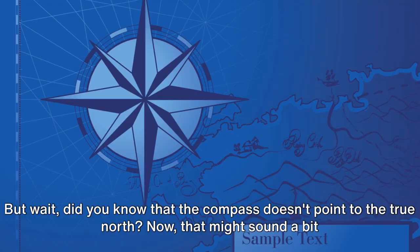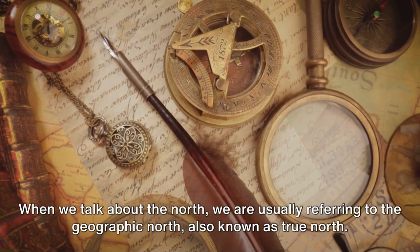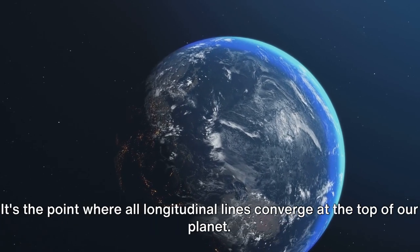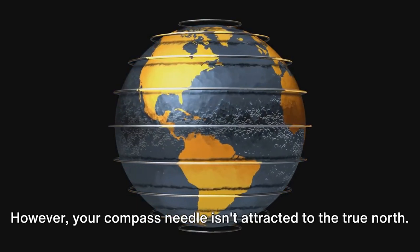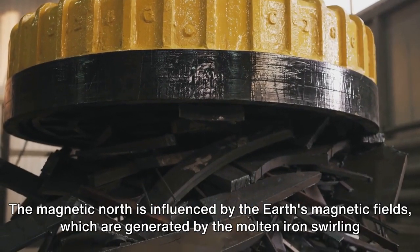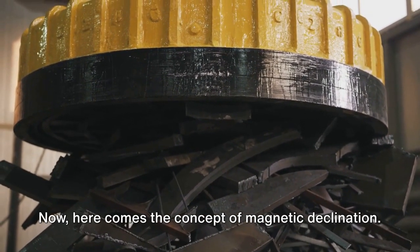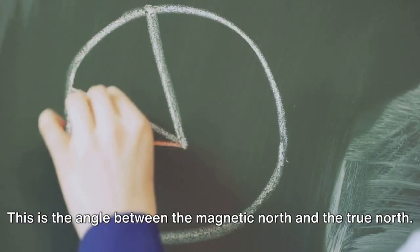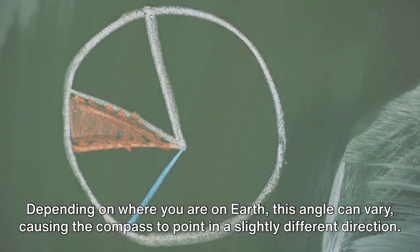But did you know that the compass doesn't point to true north? When we talk about the north, we are usually referring to the geographic north, also known as true north — the point where all longitudinal lines converge at the top of our planet. However, your compass needle isn't attracted to the true north; it's drawn towards the magnetic north. The magnetic north is influenced by the earth's magnetic fields, which are generated by the molten iron swirling in the earth's outer core. Now here comes the concept of magnetic declination. This is the angle between the magnetic north and the true north. Depending on where you are on earth, this angle can vary, causing the compass to point in a slightly different direction.